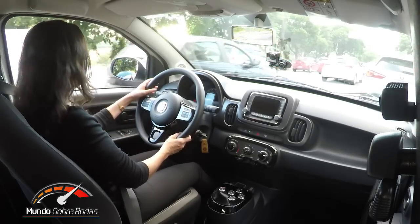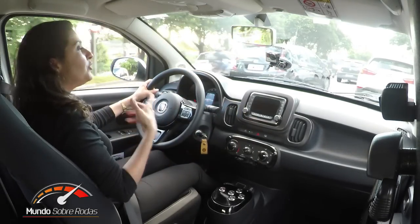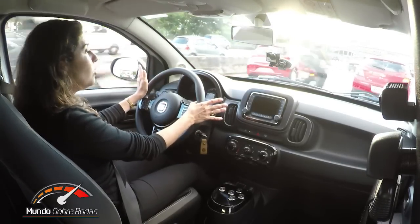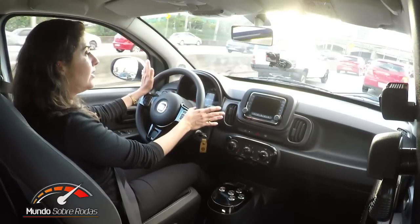Eu andei em todas as versões do Dualogic desde a primeira que a Fiat lançou no Brasil e acompanhei toda a evolução. Lá no começo, o carro dava muito tranco — eu chamava de soluço. O Dualogic Plus já melhorou bastante, e esse aqui realmente evoluiu: você não sente mais nenhum tipo de tranco, o carro não tem mais soluço. Dirigindo, o comportamento é muito parecido com o de um câmbio convencional com conversor de torque automático, só que esse automatizado é mais econômico e mais barato.